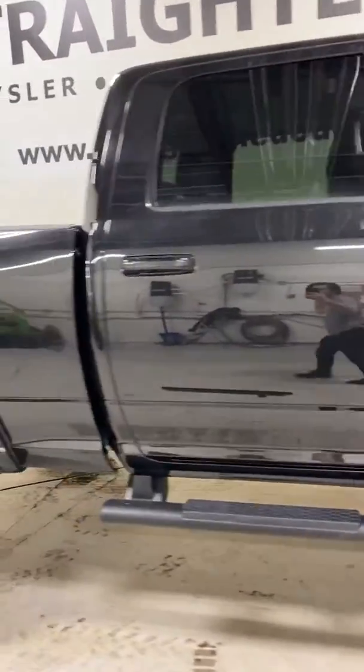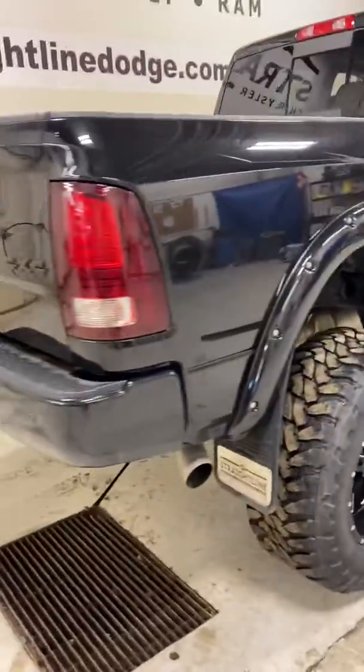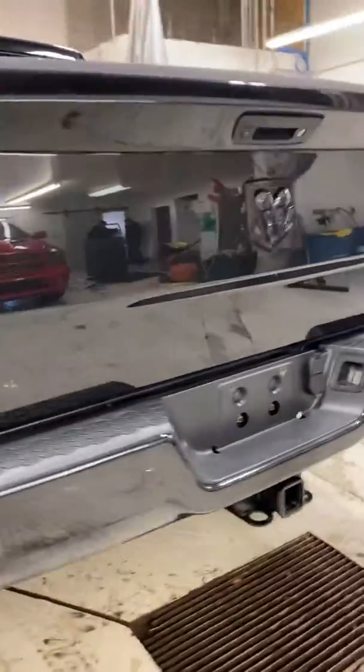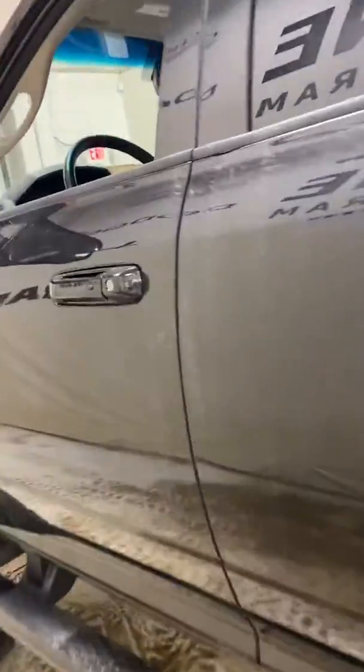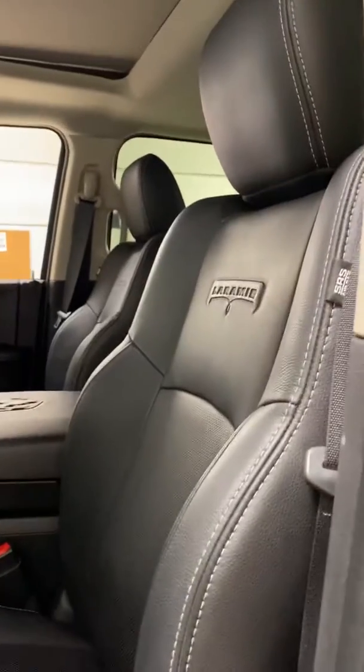It is a crew cab, six-four box, turbo diesel. Just coming around back you can see how clean it is — park sensors, backup camera. This thing really has it all. Wait till you see the inside — beautiful truck.